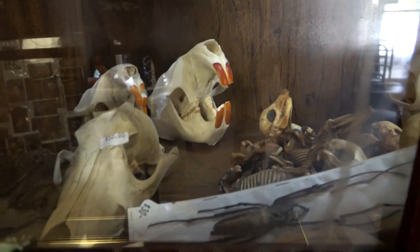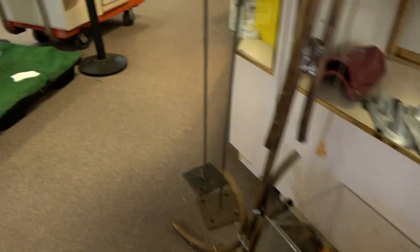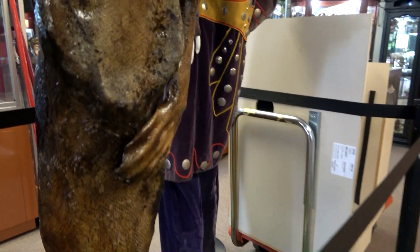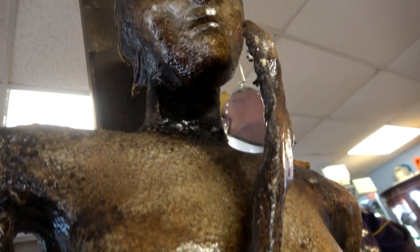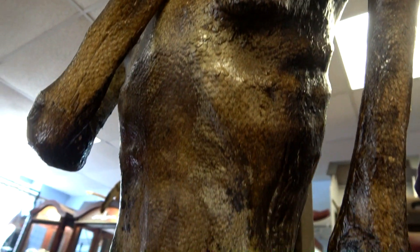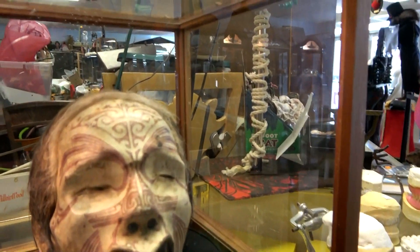Looks like beaver, coyote. Old medical gurney maybe. Now this is a Fiji mermaid — it was actually featured on television. That's a Juan Cabana. What television show was that featured on? An A&E TV show — Mermaids Alive.